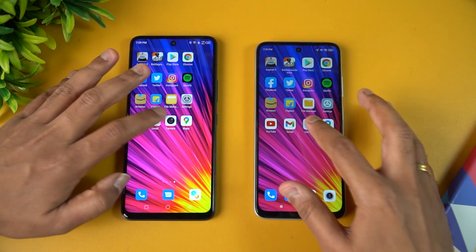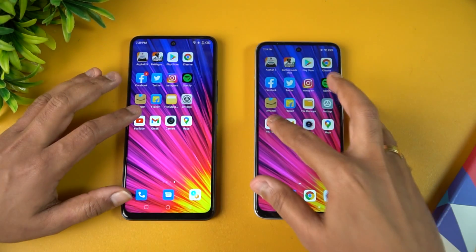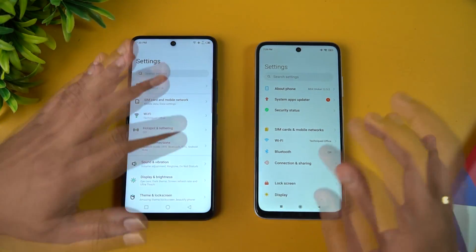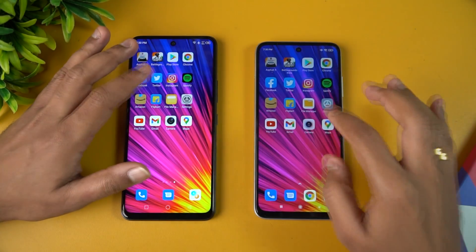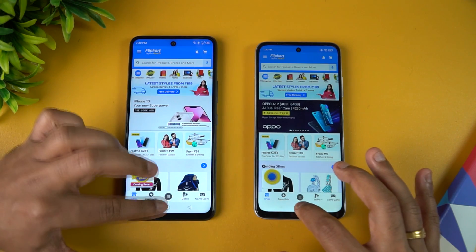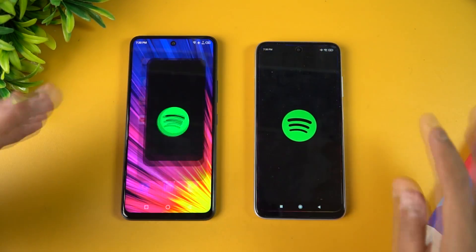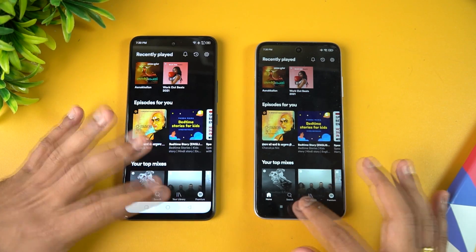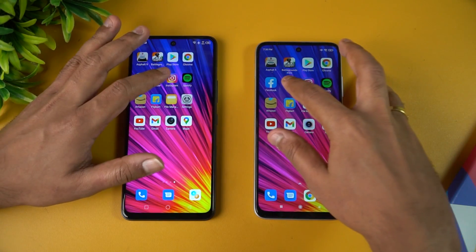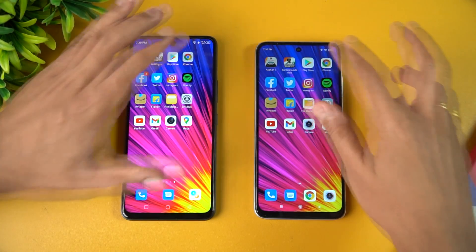In the memory management round, Gmail has been reloaded on the Redmi 10 Prime — not great. YouTube also reloaded on Redmi. It's worth noting the Redmi 10 Prime received a software update a couple of days back, after which memory management hasn't been great. Settings is available on both. File Manager and Flipcard are reloaded on Redmi while Infinix retains them. Amazon is available on Infinix but reloaded on Redmi. Spotify, Instagram, Twitter, Facebook, and Chrome are all reloaded on both devices.